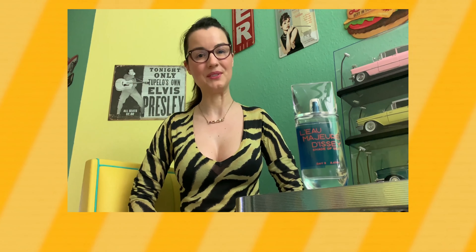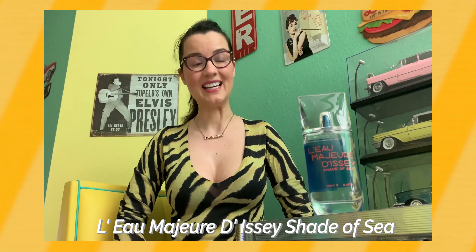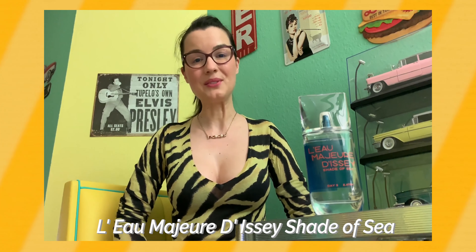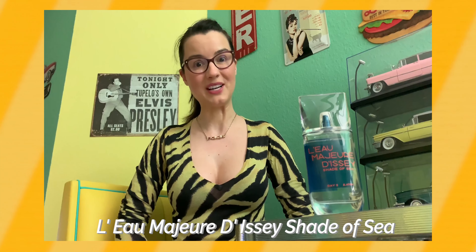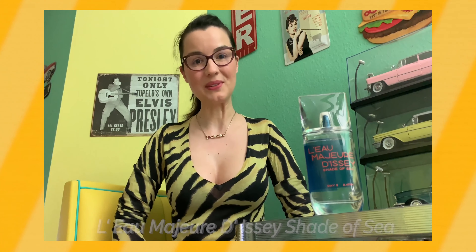Hi everyone, Agnes Eva here, and I have a beautiful salty woody aquatic for you today which I enjoyed a lot during this huge heatwave we had here in Germany. It's L'eau Majeur d'Issey Shade of Sea. This is a beautiful fragrance which opens with bitter orange, bergamot, and rosemary, and dries down to salty frangipani, cedarwood, sandalwood, and ambergris. It gives you the feeling of vacation in the Caribbean, and I can't be without it when it's hot outside.